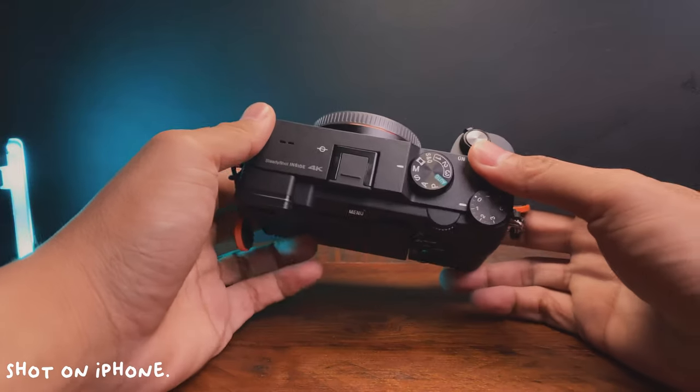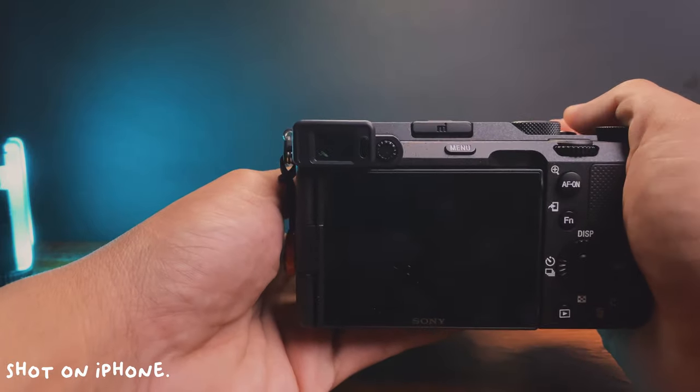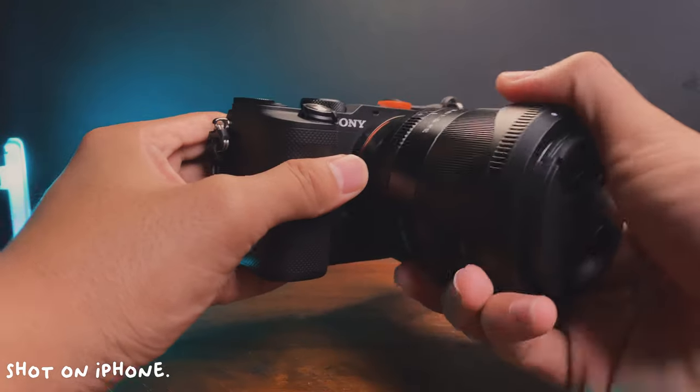Another downside — but for me it is just okay since I came from the M50 — is the limited customization buttons. There's probably only yung trash bin lang yung pwede mong makustom, unlike the Sony A7II which I think meron siyang tatlo or apat na custom buttons. Also, nawala yung front dial, yun yung ayaw na ayaw ko, because I'm really used to adjusting the shutter at the front and then the aperture and ISO in different modes. Pero okay naman kasi yung lente ko, I can control the aperture sa lente mismo.